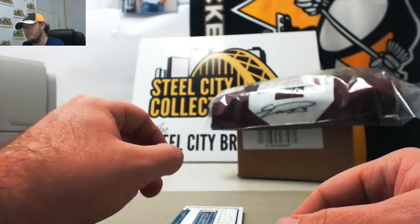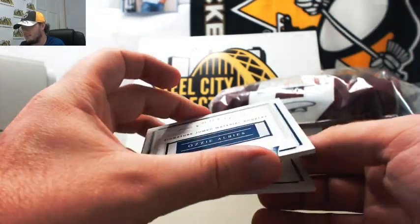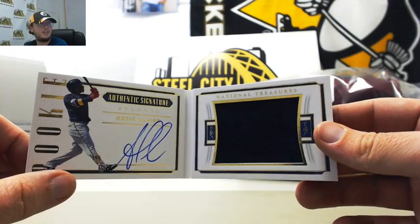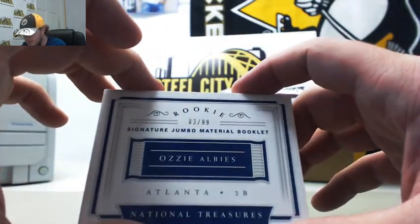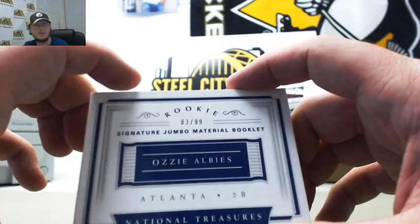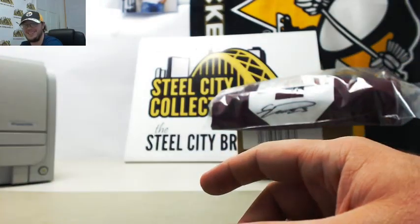And this one's really nice — rookie signature jumbo material booklet. Ozzy Albies! How about that one? That is very nice. And that one is number 83 of 99, and that one goes to Steve Peake. He bought the last two spots and hits that one.